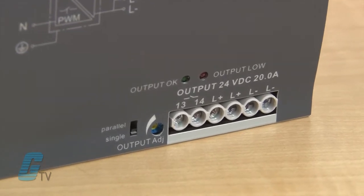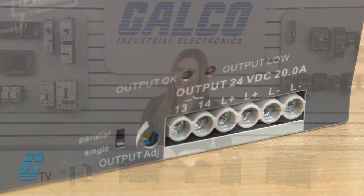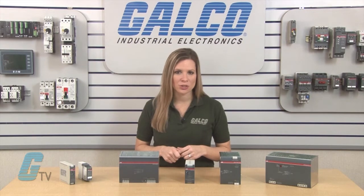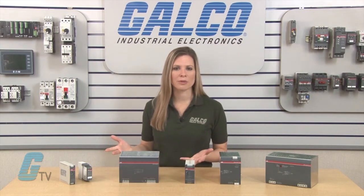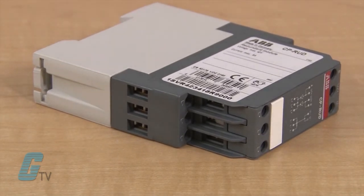Models larger than 18 watts have a DC OK transistor output that can allow for function monitoring and remote diagnosis. They also feature free convection cooling instead of forced cooling with ventilation. An additional unit is available for decoupling of parallelized power supply units and achieving redundancy.